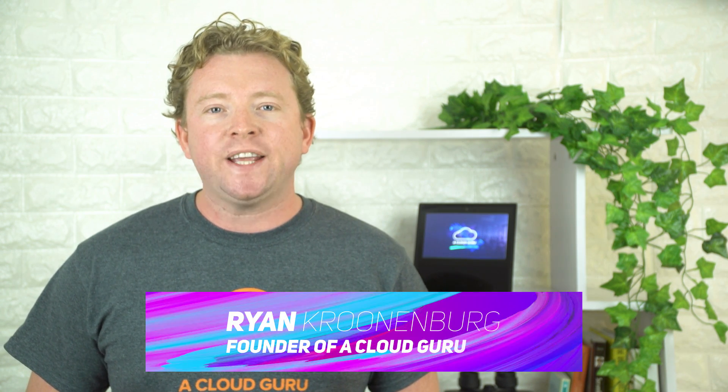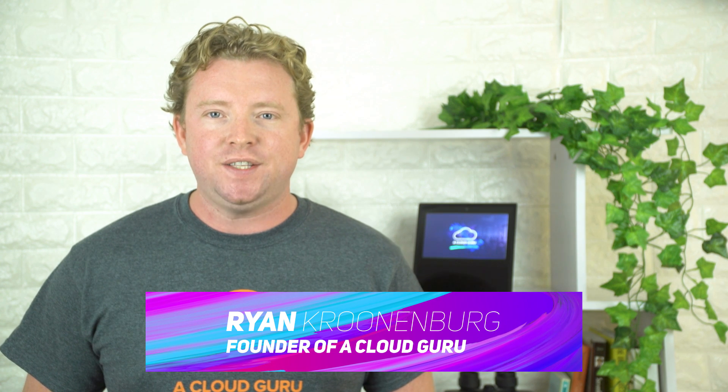Hello Cloud Gurus. There's been four announcements this week, including S3 sync capability for EC2 Systems Manager, server-side encryption for Amazon Kinesis Streams. There have been eight additional AWS services that are now HIPAA compliant, and Lambda at Edge is now generally available. My name's Ryan Krunenberg, and this is AWS This Week.